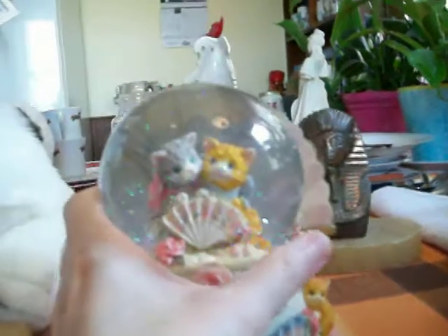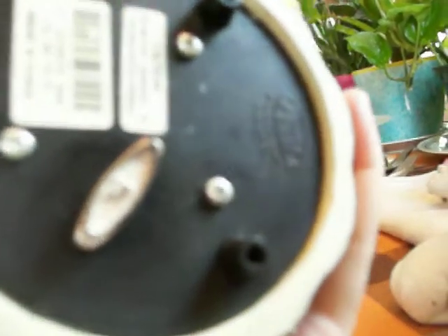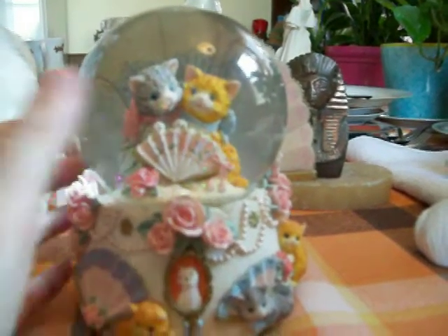I didn't wind it up because I was in a hurry, but it plays music too — it plays 'I Will Wait for You.' I'm sure I'll recognize the tune even if I don't know it just by the title. There's no copyright date on here, but it's from the San Francisco Music Box Company. And I used to buy stuff from there all the time in the early 90s, like from 1992 to 1993. And when I saw that it was from the San Francisco Music Box Company and had cats, I had to get it.